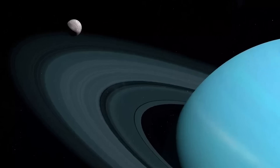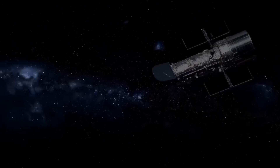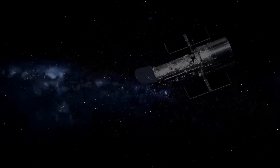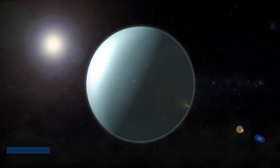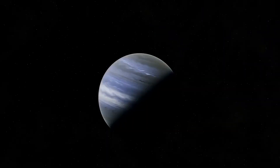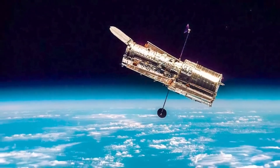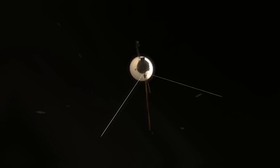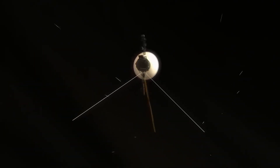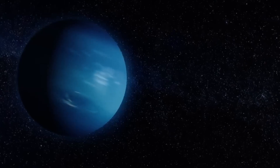Its fragments crashed into Jupiter at an astonishing speed of 60 km/s. The resulting impact generated fireballs reaching temperatures over 23,000 K, rising 3,000 km above Jupiter's surface. The most significant impact left a dark spot spanning 12,000 km — about the size of Earth — and unleashed an energy equivalent to 6 million megatons of TNT, more than 600 times the power of the world's combined nuclear arsenal. Observations of similar impacts lend credibility to the theory that Jupiter shields the inner planets from catastrophic collisions.